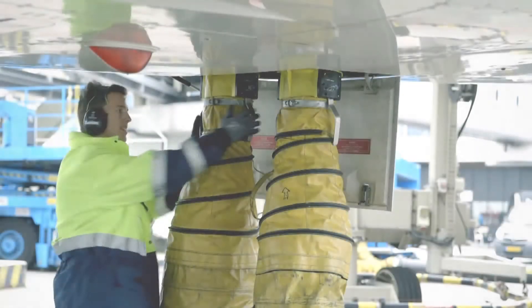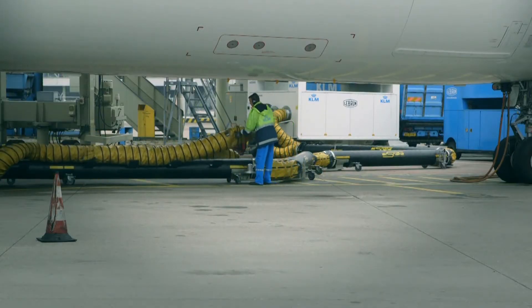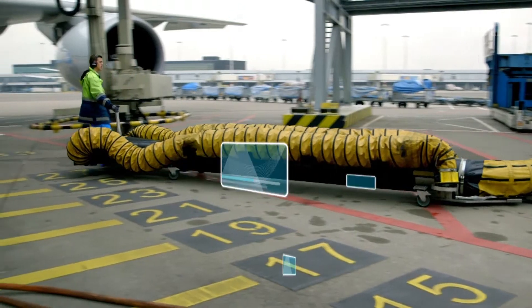After switching off the PCA unit, the disconnected hoses are stored on the AirSnake itself. Less physical strain is needed to operate the AirSnake since no lifting of big rolls of hose is required.